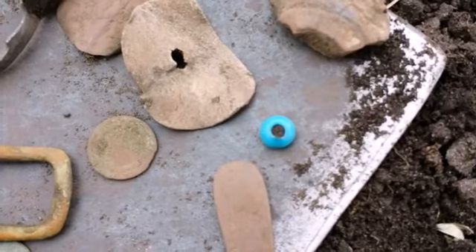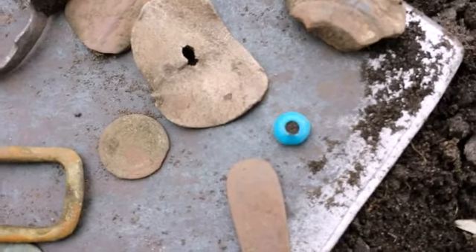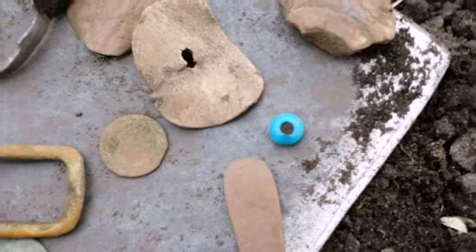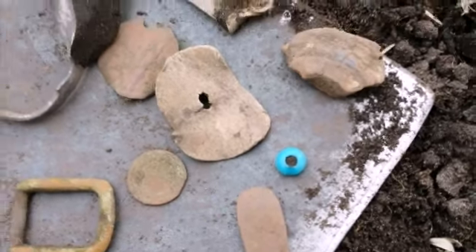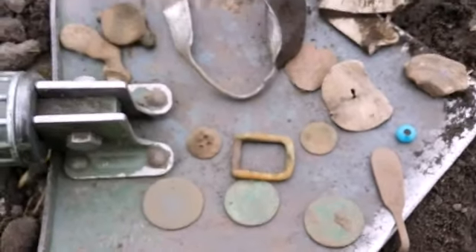I know it's either - is it a Viking one or medieval one, whatever it is. I'm sure it's a Viking one, I'm sure of it. Very pleased with that. So all in all it was a good little hunt there.